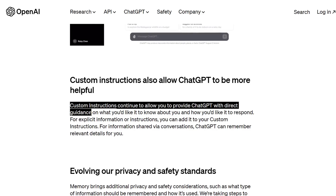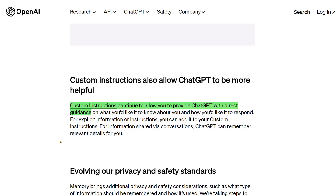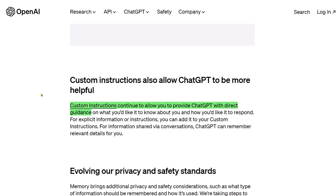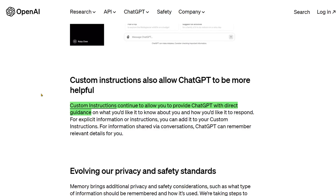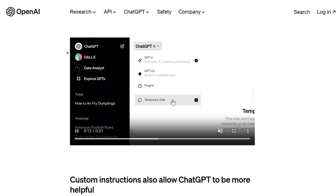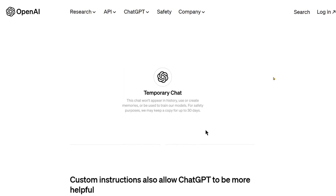Custom instructions can still be used to provide direct guidance — for explicit information instructions, you can add it to your custom instructions. These memories seem to be more of a fluid, ongoing thing that you can change quickly and that will be added automatically. I think this is going to be a lot easier for people to automatically start customizing their own ChatGPT.